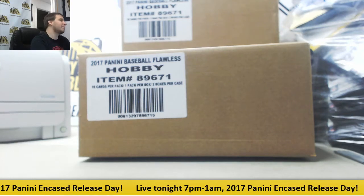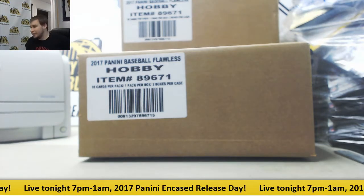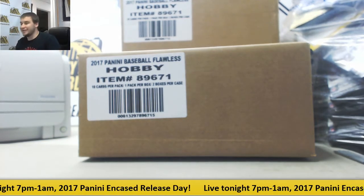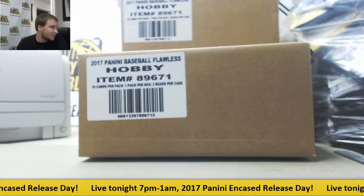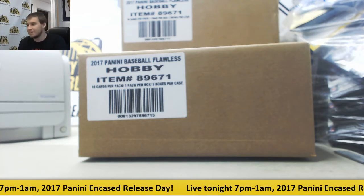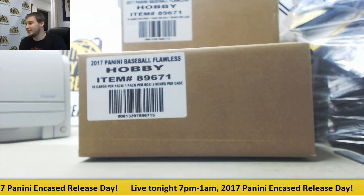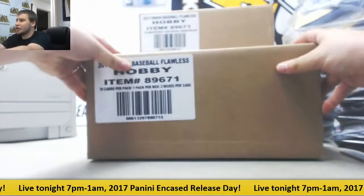Alright guys, we have a monster break here for Mark. He is doing — and I know it's hard to see here — three cases of 2017 Flawless Baseball. That is some pretty nice stuff. So let's get this going. Good luck to you.